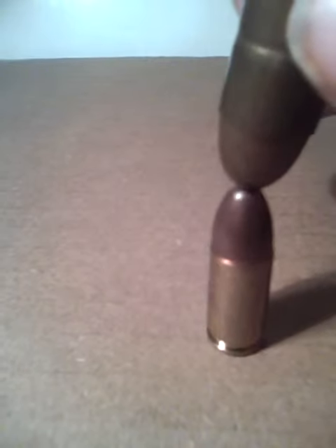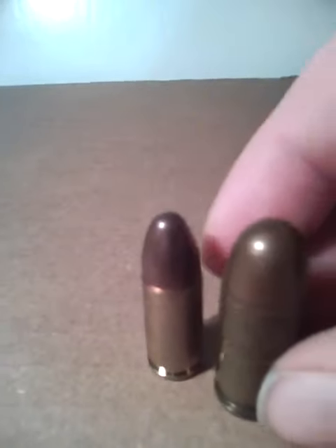Here we have a .45, which is the original 1911. A lot bigger than the 9mm — you can see there, tip to tip, quite a bit bigger.